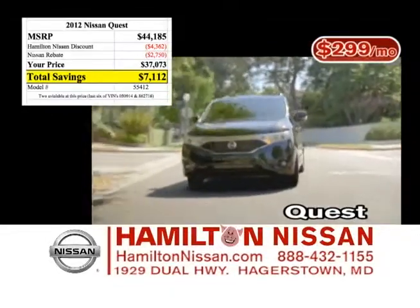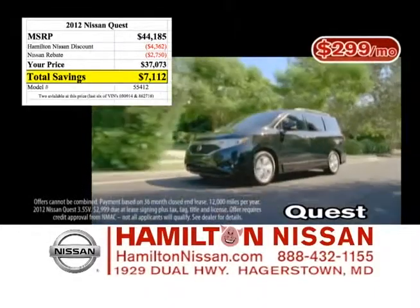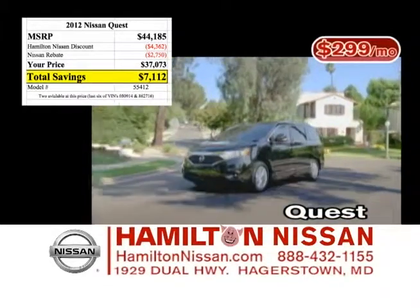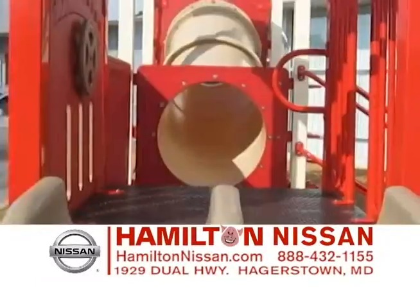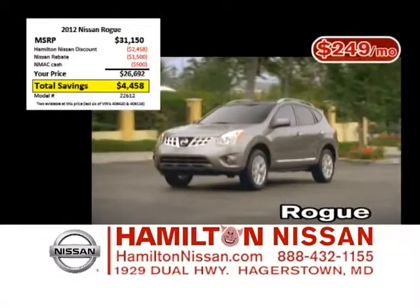At Hamilton Nissan, we've always got your family taken care of. The Nissan Quest minivan has room for the whole family. And right now, you can take up to $7,000 off the Nissan Quest, or choose a special lease of only $299 a month. And when you come in for your complimentary oil changes, car washes, or tire rotations, don't forget to let the kids play on the playground at Hamilton Nissan.